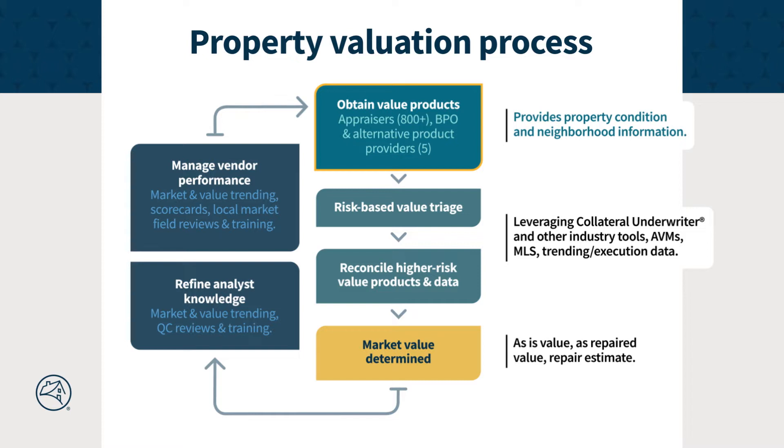Information received in these products is helpful in understanding property condition and neighborhood influences. We then assess the level of valuation risk by leveraging our proprietary tool, Collateral Underwriter, along with Automated Valuation Models, trending execution data, and other industry tools. After considering and reconciling relevant data, an as-is value, as-repaired value, and estimated cost of repairs are determined.